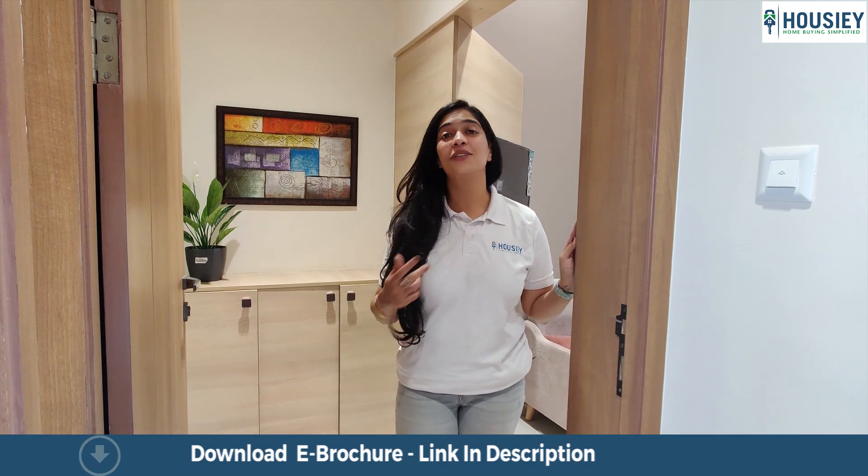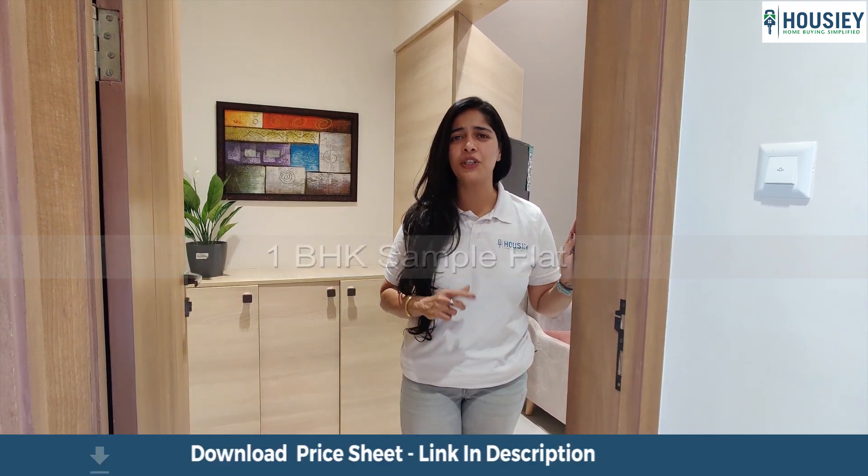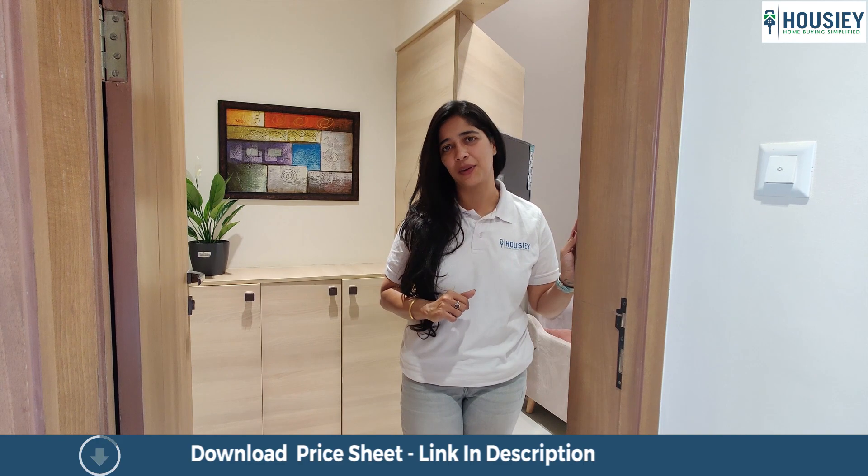Hello and welcome to Howzee. Today we are here at Grandeza and we are going to see their 1BHK apartment which is approximately 508 square feet.